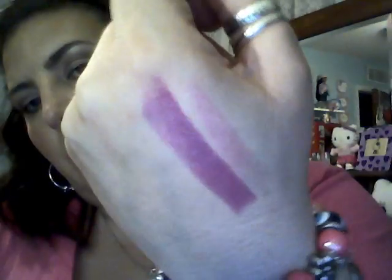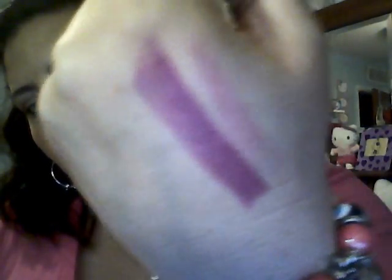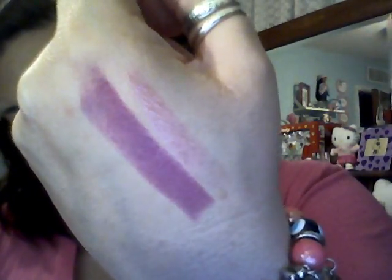I did also get Revenge is Sweet. This is the Lipglass — also Maleficent. And I will go ahead and swatch this. It's going to look beautiful with Violetta. And it's right next to Violetta. I don't know how well you can see that, but that is Revenge is Sweet.